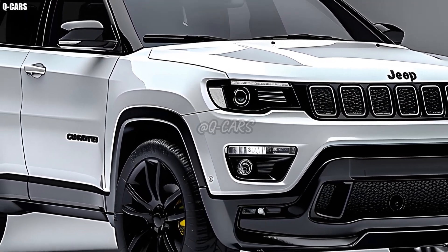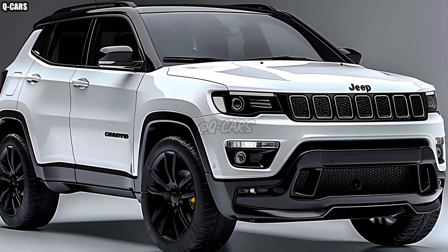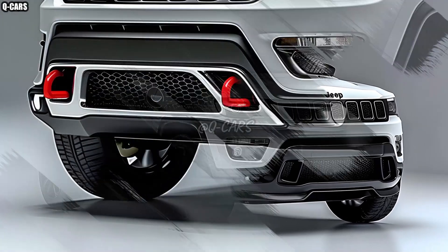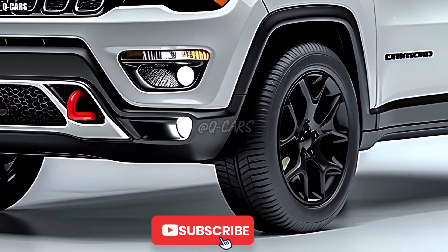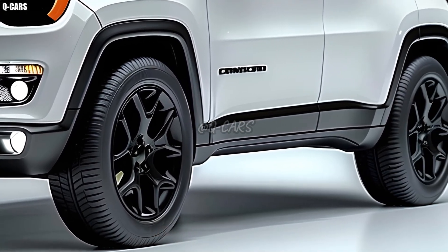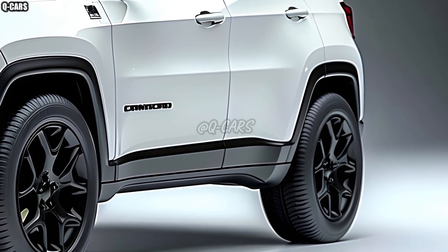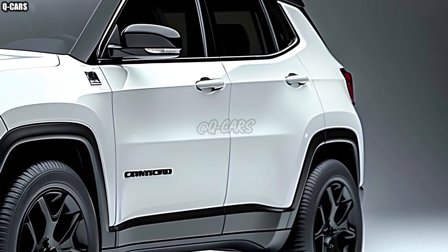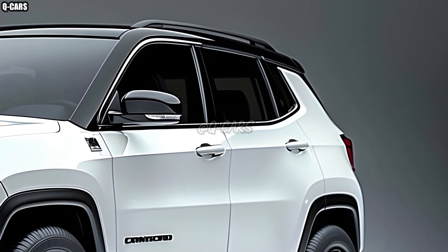In keeping with Jeep's tradition of combining cutting-edge technology with rugged performance, the 2025 Compass is a refreshed take on the compact SUV. For individuals seeking an SUV that excels both on tough terrain and in urban driving, the Compass, one of the most popular models from the brand, is an excellent choice. Improving upon previous versions in terms of both appearance and functionality, the 2025 edition aims to entice both adventurous and regular commuters.